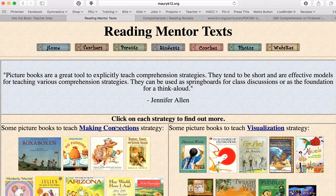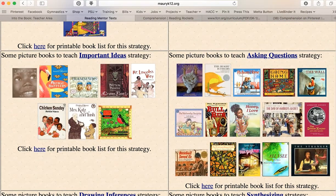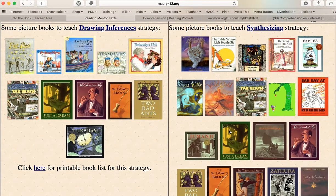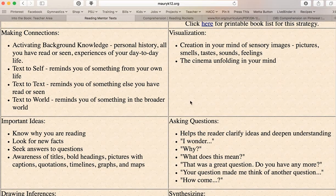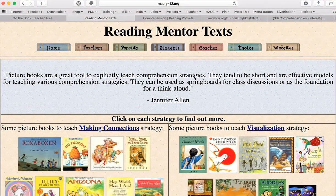One important point is that you must use literature to teach comprehension — it is reading comprehension, so you're always going to be using a book when doing comprehension activities. This resource is a list of reading mentor texts. A mentor text is a piece of authentic, quality literature used to teach a specific skill — not written for that purpose, not contrived, but a book with a really strong comprehension element. There are picture books for making connections, visualization, important ideas, asking questions, inferring, and synthesizing, with reminders of what skills each area requires.